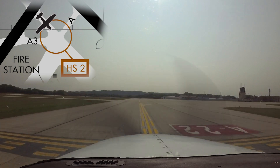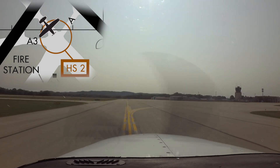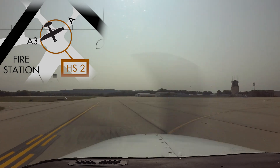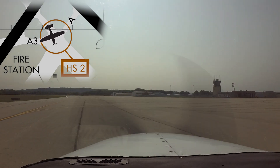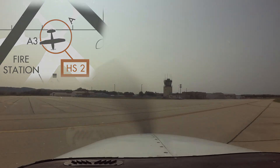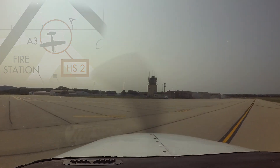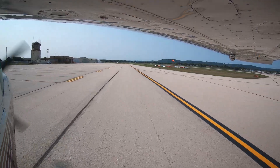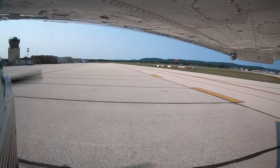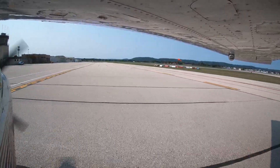Hotspot 2 is located at the intersection of Alpha, Bravo, and Alpha 3 and highlights the potential for pilot confusion due to the complexity of the pavement layout. In addition, because this intersection is close to the runways, disorientation at this location can present a risk of a runway incursion. The use of moving map displays or the airport diagram will help pilots mitigate this hazard.